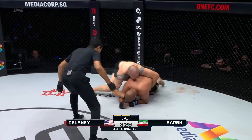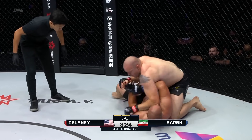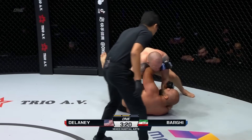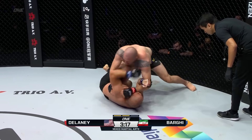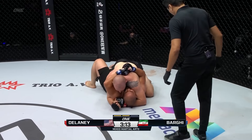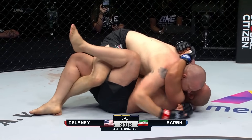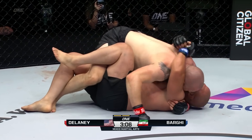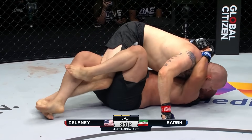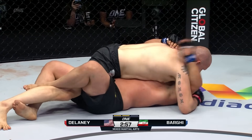Nice closing of distance with the right hand. Nice takedown landed by Delaney — now this is his world, this is where he wants to be. Barghi did a good job switching to get his right side on the ground. He can work in half guard and try to work back up to his feet. Odie Delaney smothers him, tightens to half guard, and drives that shoulder. Let's see if he can pop his right leg out and work for a pass. Working body and head with the right hand.